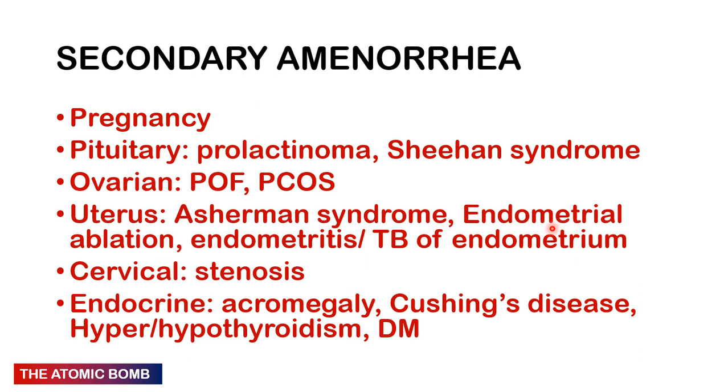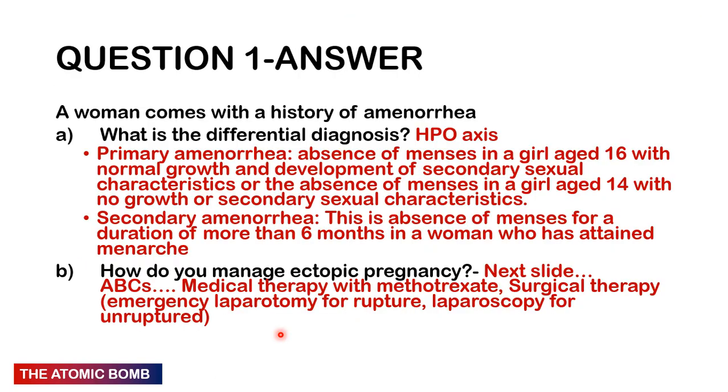For secondary amenorrhoea, the most common cause is pregnancy. Other causes: pituitary — prolactinoma, Sheehan's syndrome; ovarian — primary ovarian failure, polycystic ovarian syndrome; uterine — Asherman's syndrome, endometrial ablation, endometritis, TB of the endometrium, cervical stenosis; endocrine — acromegaly, Cushing's disease, hypothyroidism, hyperthyroidism, and diabetes mellitus. For ectopic pregnancy management: ABCs — this is an emergency, gain venous access, give oxygen if desaturating, ensure airway is clear.